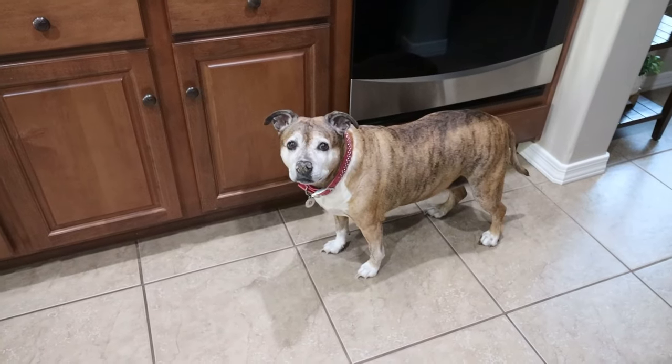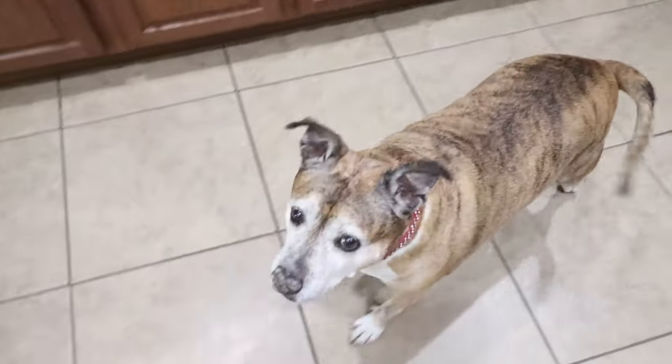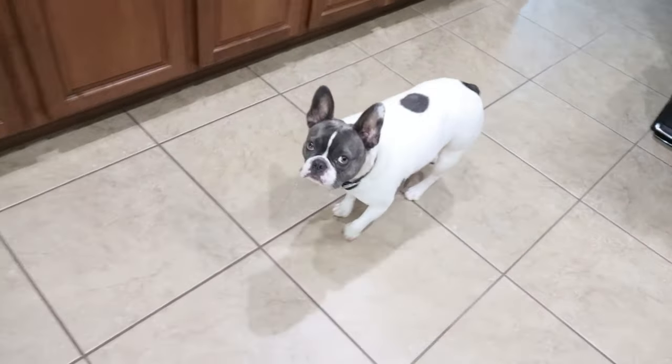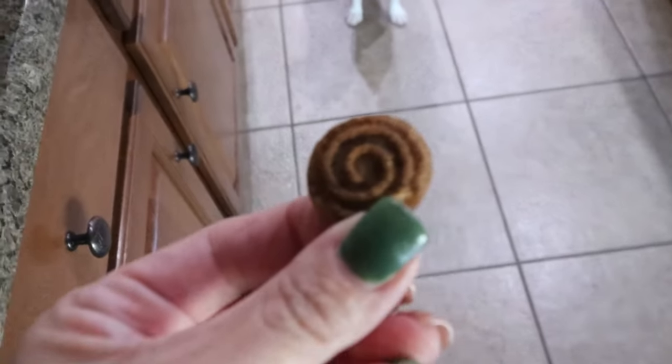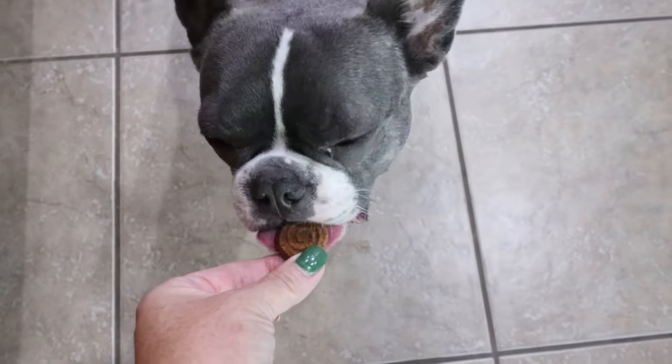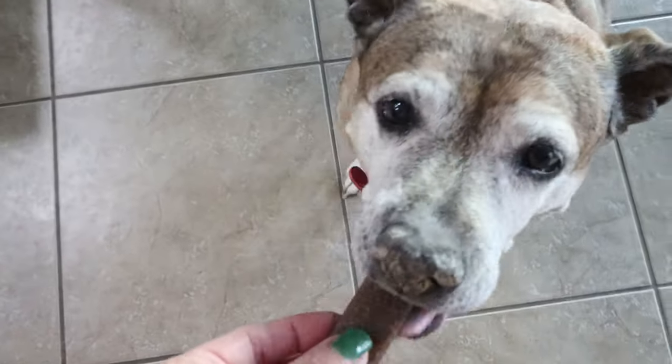Time for treats! Auntie Amy went to California and got Lola some special low-protein treats — little peanut butter banana bars. And Palmer gets his treats too.